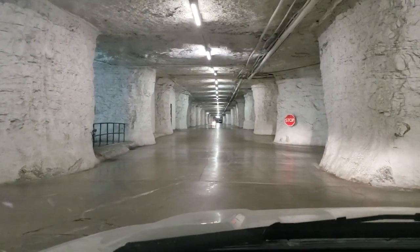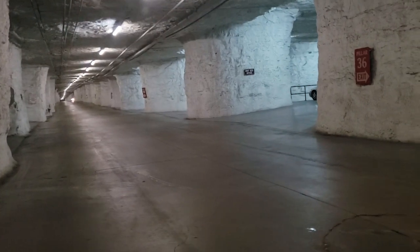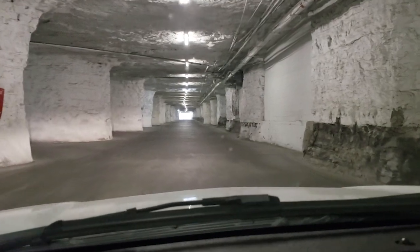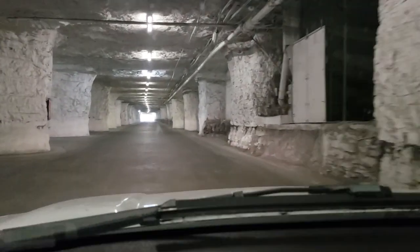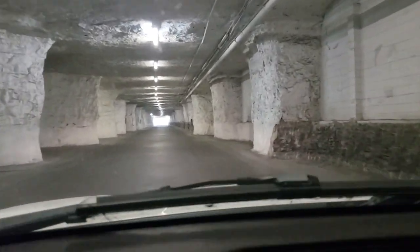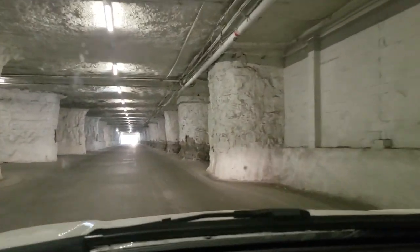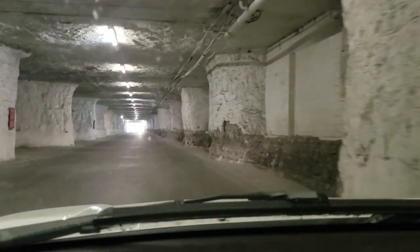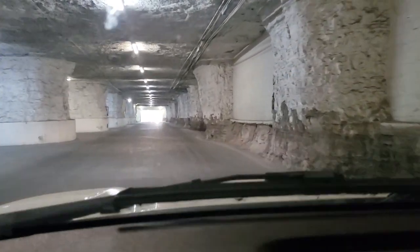Leaving the AGCO facility now — you can see the cave goes a long way that direction, and we're turning left, but it goes all the way down that way too. There's light at the end of the tunnel, as they say. Sorry for the corny jokes, but yeah — this is AGCO's parts warehouse in Kansas City, down here in a cave. It's not exactly what you'd picture as a cave, but it makes a really nice storage facility.